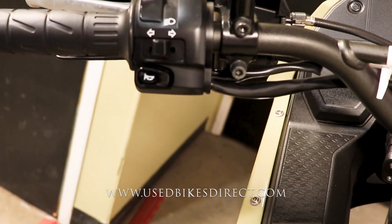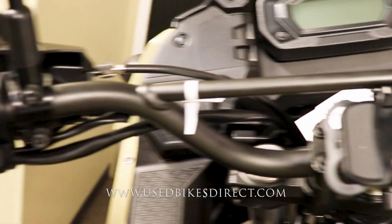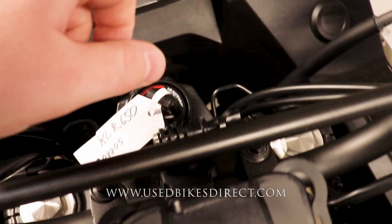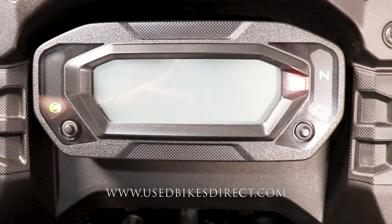Your left side is going to have the usual headlight, turn signal, and horn. Then as we sweep over to the right, it's clean and simple with your kill switch and starter button. Flipping on the key, the display comes to life. You even have a cell phone mount right there — definitely convenient. Full digital display to keep in check of absolutely everything for you.